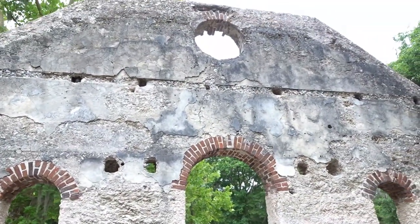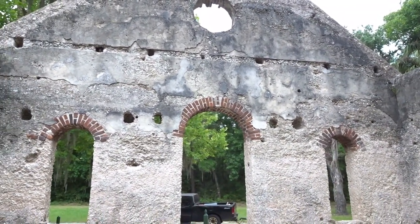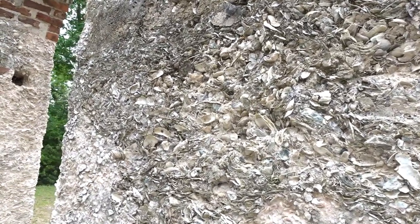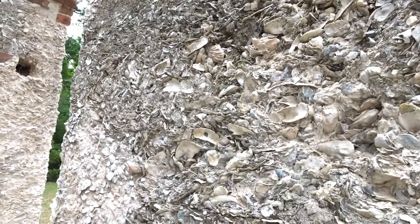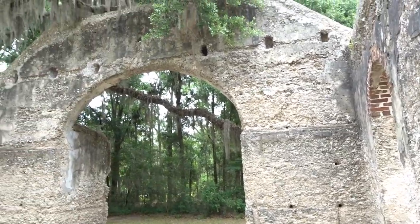So let's take a look at this. The chapel is built using something called tabby, which is bits of seashell — because we are so close to the coast, actually on one of the coastal islands.